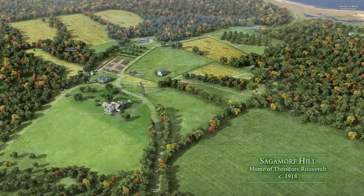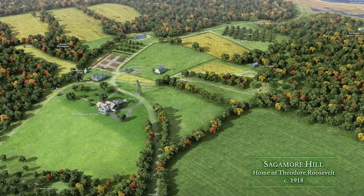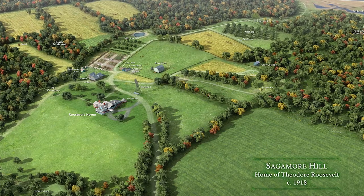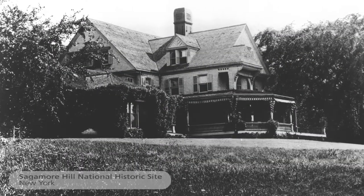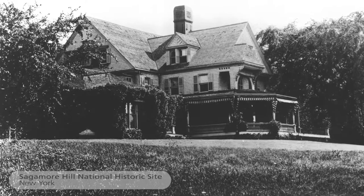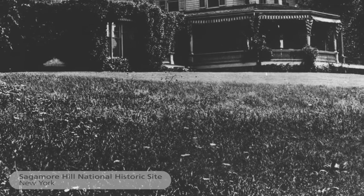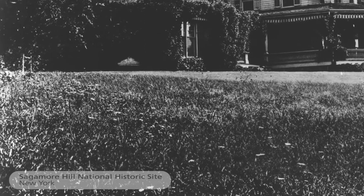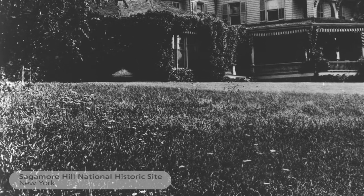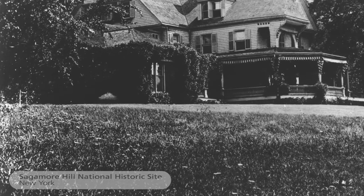Sagamore Hill is the home and summer White House of Theodore Roosevelt on Long Island in New York. Historically, while Theodore Roosevelt was at the property, the lawn or meadow lawn was a wide diversity of meadow grasses, wildflowers, and some turf grasses, maintained roughly cut throughout principally the entire year.